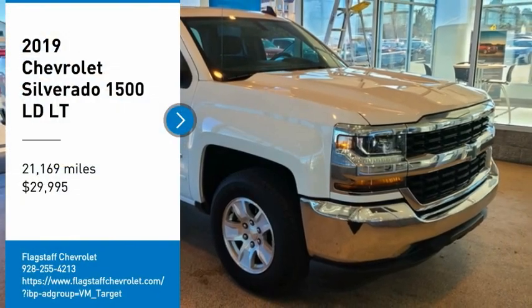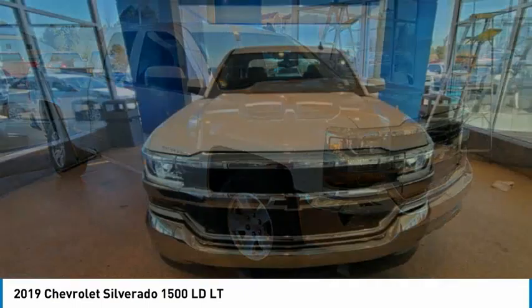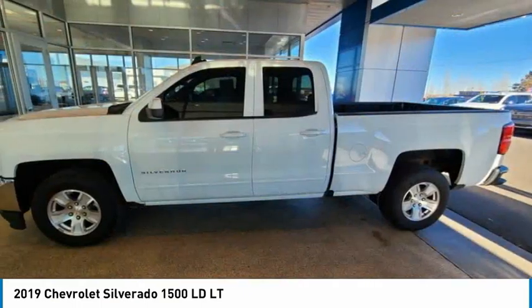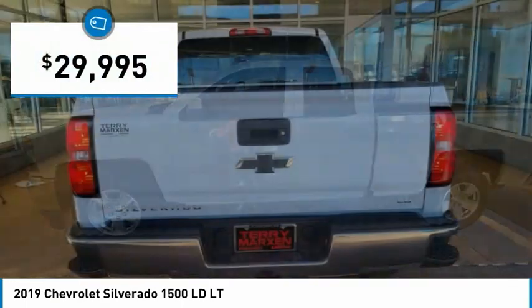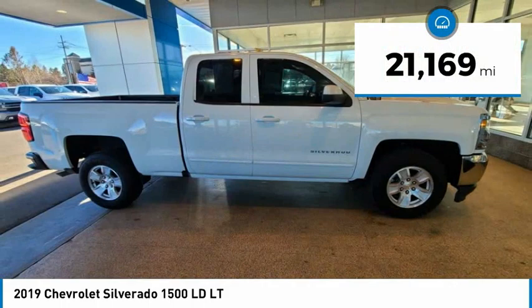We are pleased to show you the 2019 Silverado 1500. The Chevy Silverado 1500 has the lowest cost of ownership of any full-size pickup and is priced below $30,000. This vehicle has less than 25,000 miles.